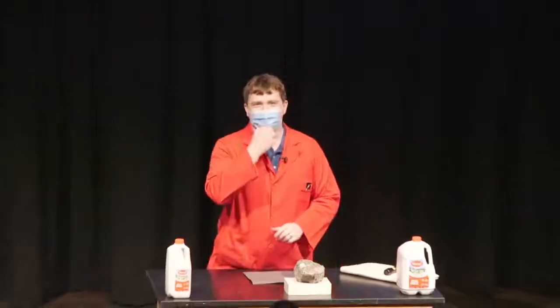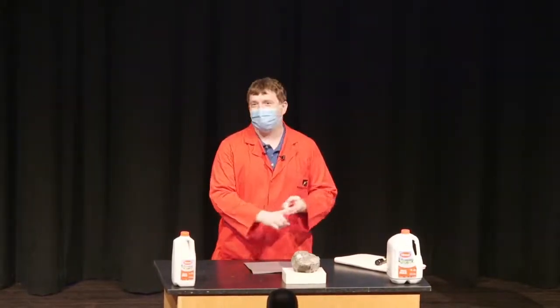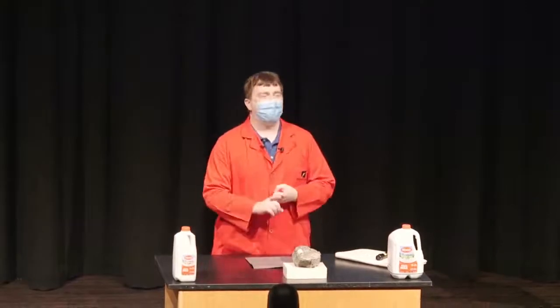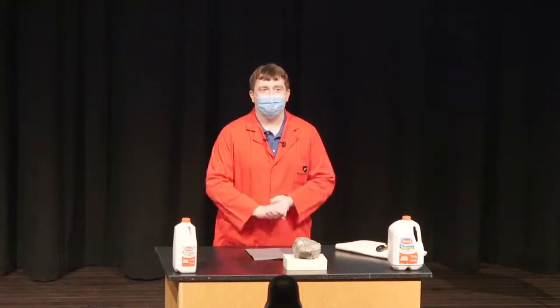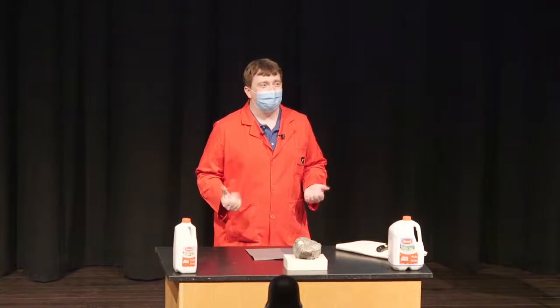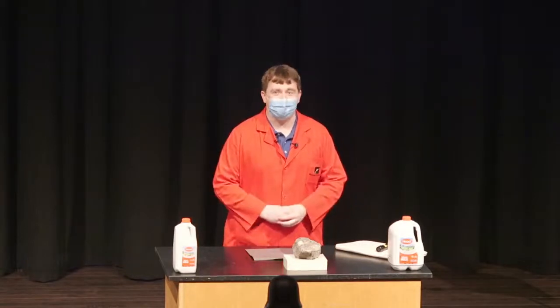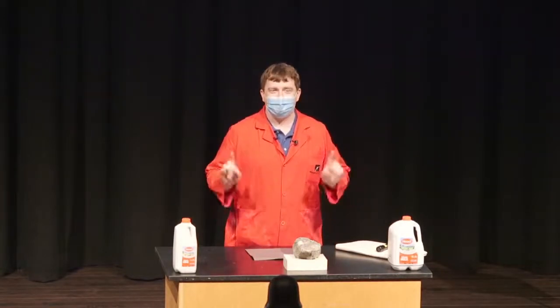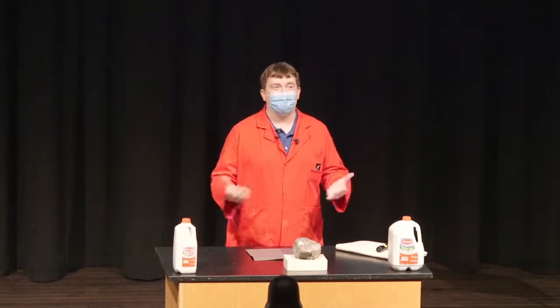If you have any noise-making or light-making devices, especially a cell phone or those awesome flashlights in your goodie bags, please keep them off during our show. I promise I'll give you a chance at the very end to join in and shine your flashlights when I ask for them. Since we're exploring the science of light, it's going to be important to make the theater dark a whole lot of times.